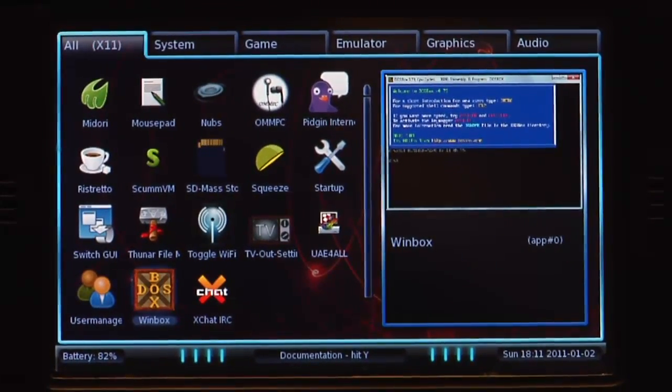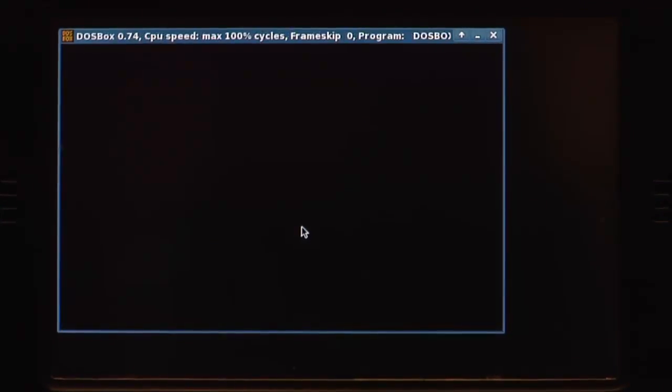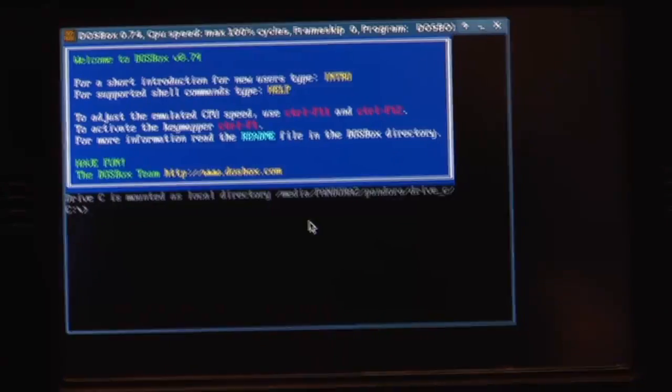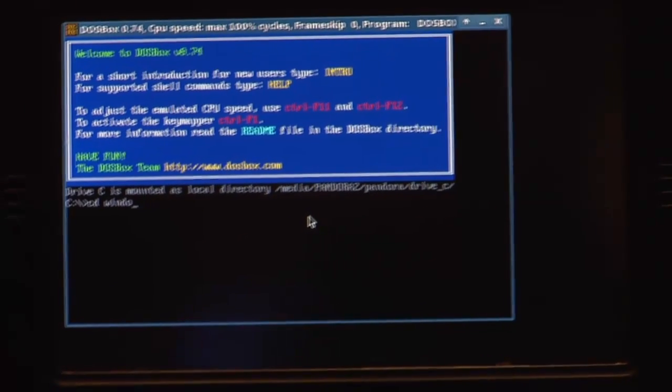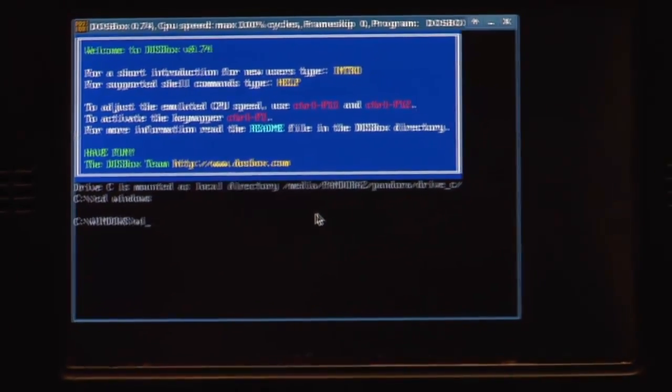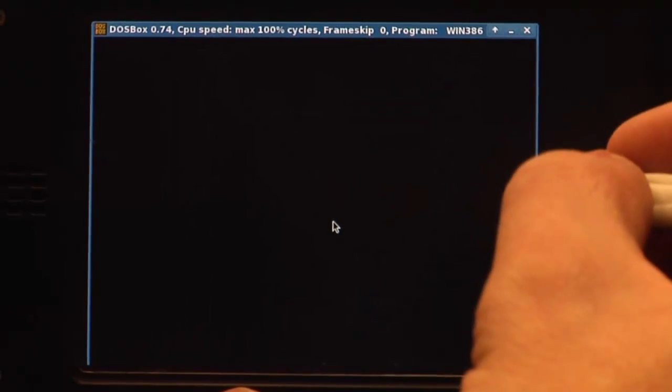Let's start with today's video. So let's start with something nice that Urgemen did, and that is Winbox. Winbox is basically a version of DOSBox which he optimized for Windows 3.1. Let's start that one — of course you can make the window bigger here and move it around.